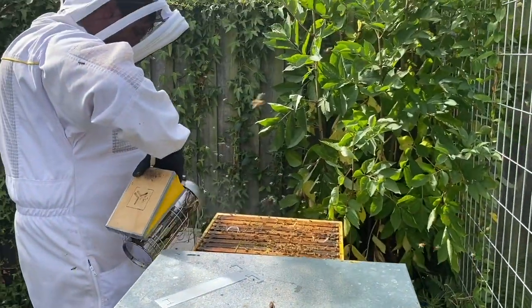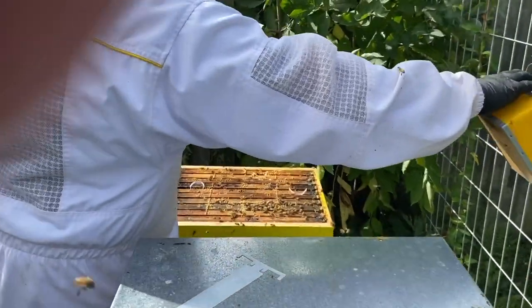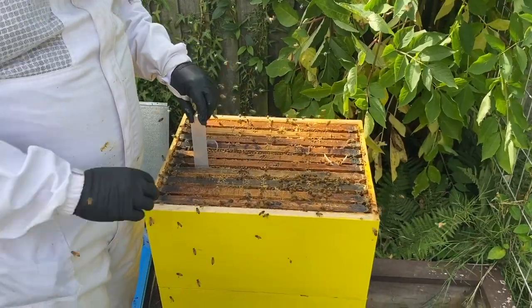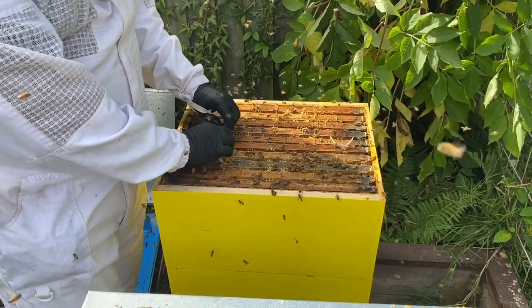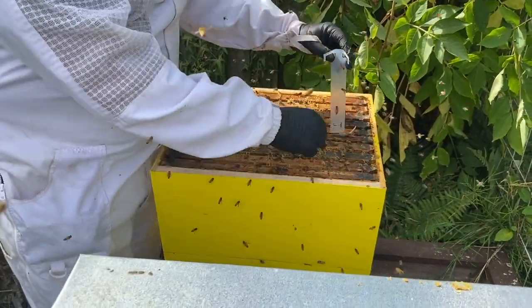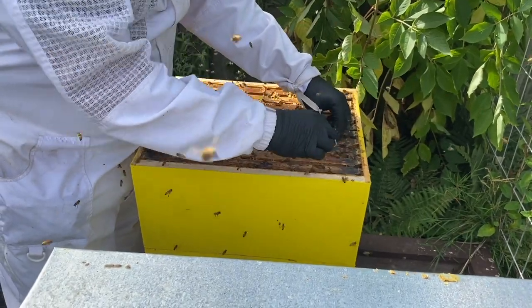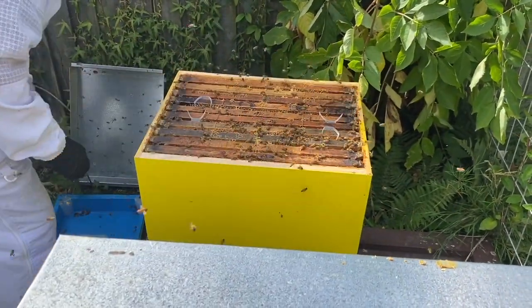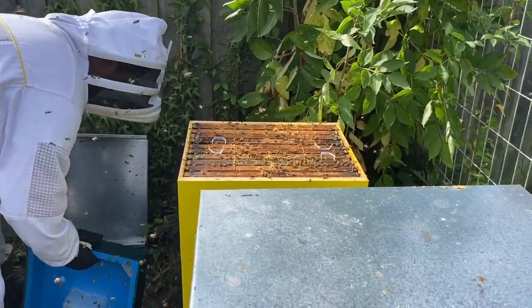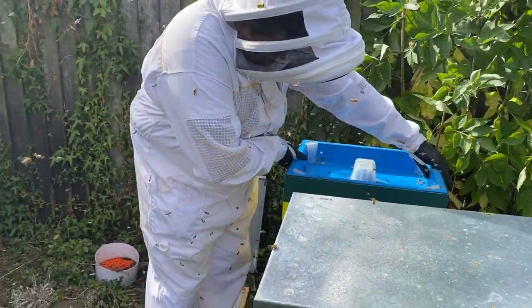Just counting the treatments down a little bit — they don't like inverting the space too much. The last treatment goes in here. We'll put our feeder back on top, but it should come down a little bit.